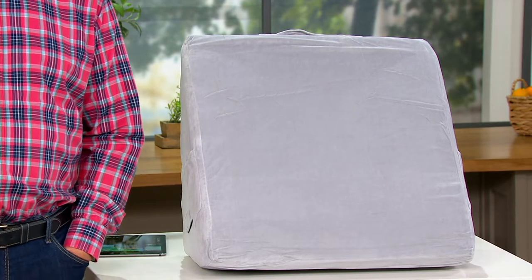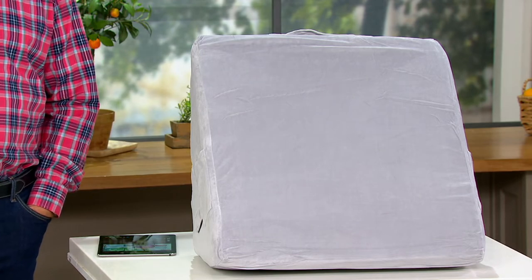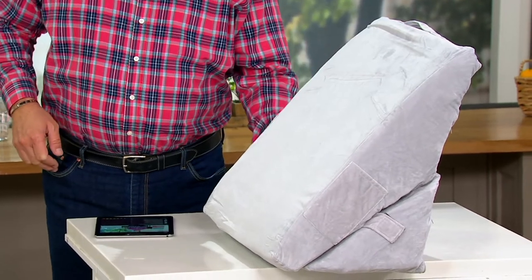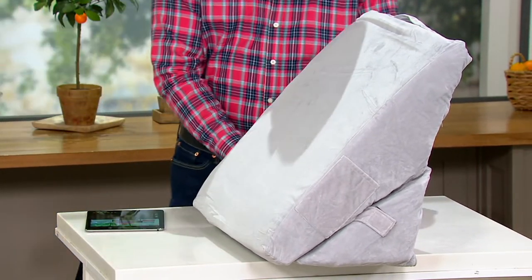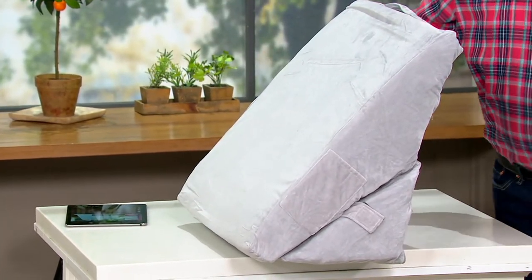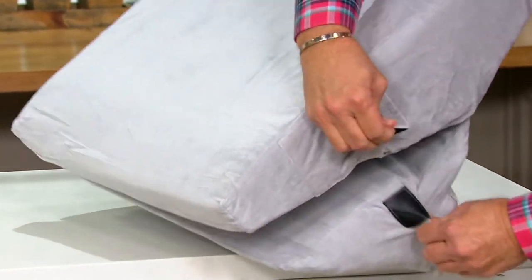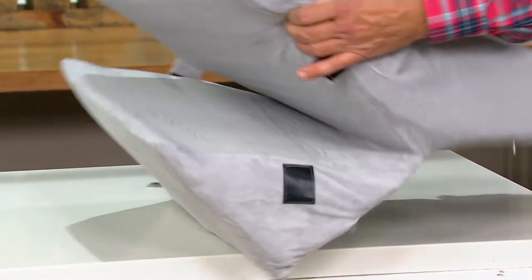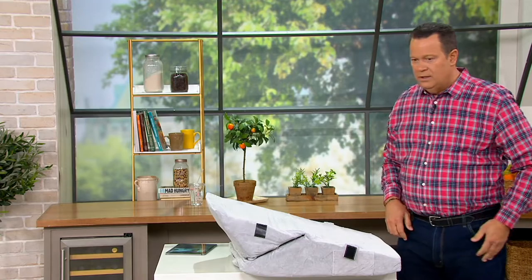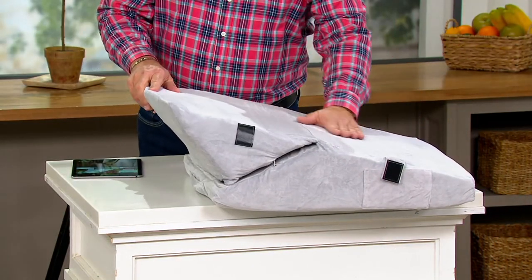This is called Blushly. It's a seven-in-one convertible wedge memory foam pillow. Now, this looks like a great big triangle, but thanks to these little hook-and-loop closures here on the side, we can open these up. And now this wedge pillow can change and fold and give you lots of different heights, angles, and elevations.